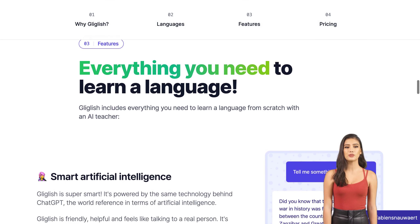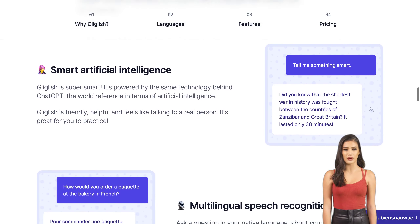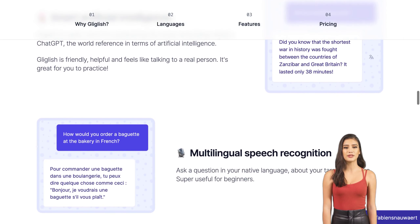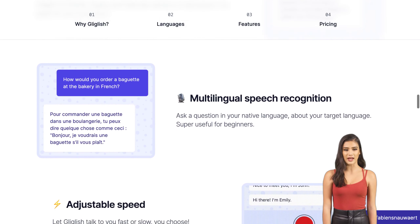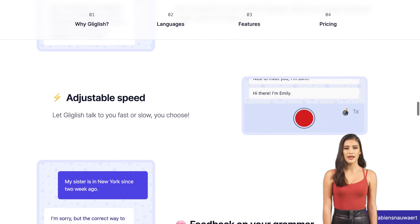But what sets Gliglish apart from other language learning tools is its pricing model. With both free and paid options available, starting at just 29 euros per month, anyone can access the benefits of this innovative product without breaking the bank.